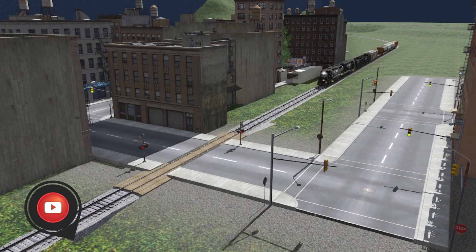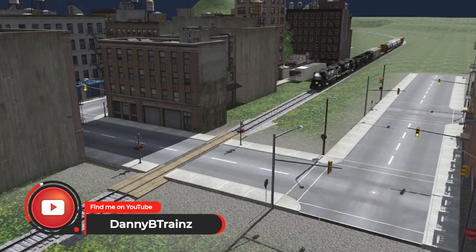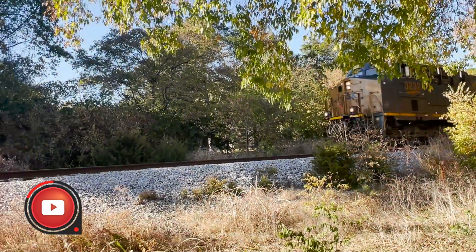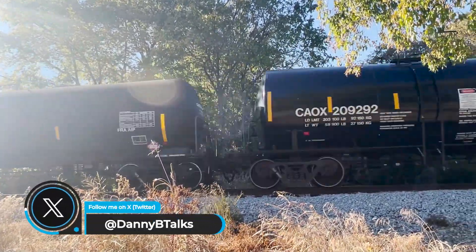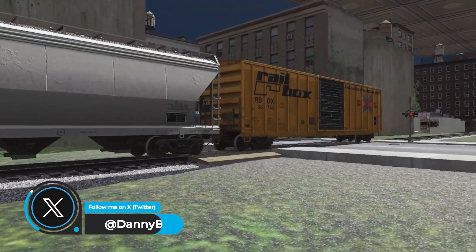Hello all and welcome to my new YouTube channel Danny B Trains. My name is Danny B, and if you like NASCAR, you might know me from my main channel Danny B Talks. I posted a video there recently where I talked about my enjoyment of all things trains, all the way from watching real trains to model railroading and also virtual railroading on Trainz 22.